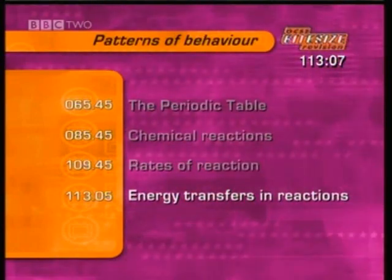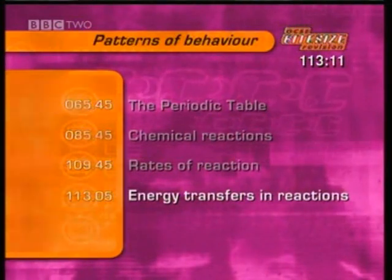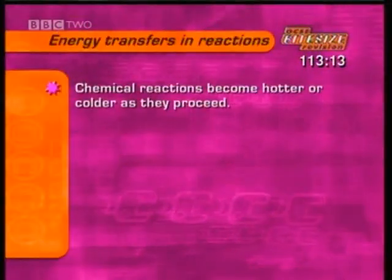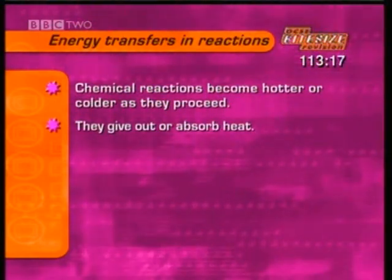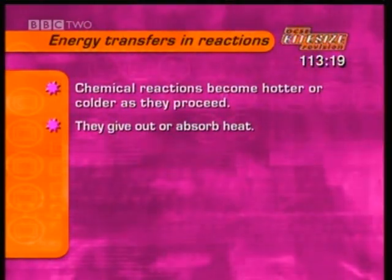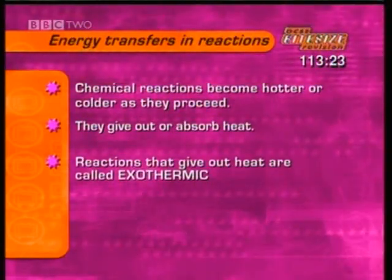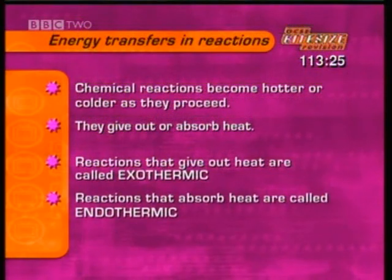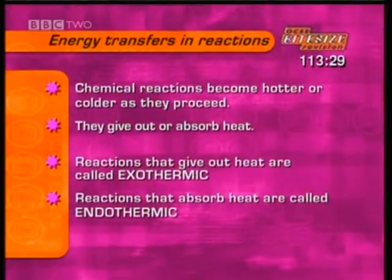This section looks at the energy transfers in reactions. Most chemical reactions become hotter or colder as they proceed — they either give out or absorb heat. Reactions that give out heat are called exothermic reactions. Reactions that take in or absorb heat are called endothermic reactions.